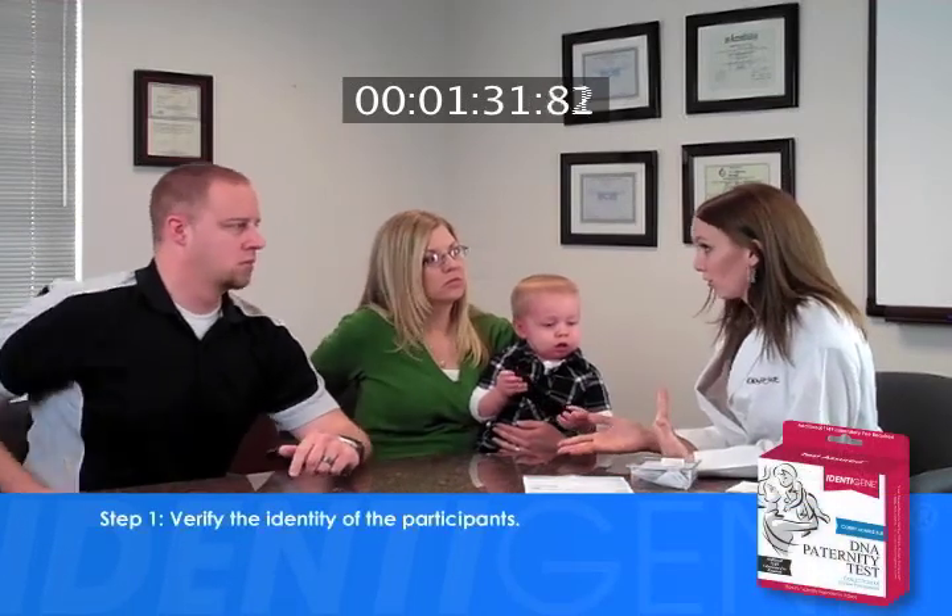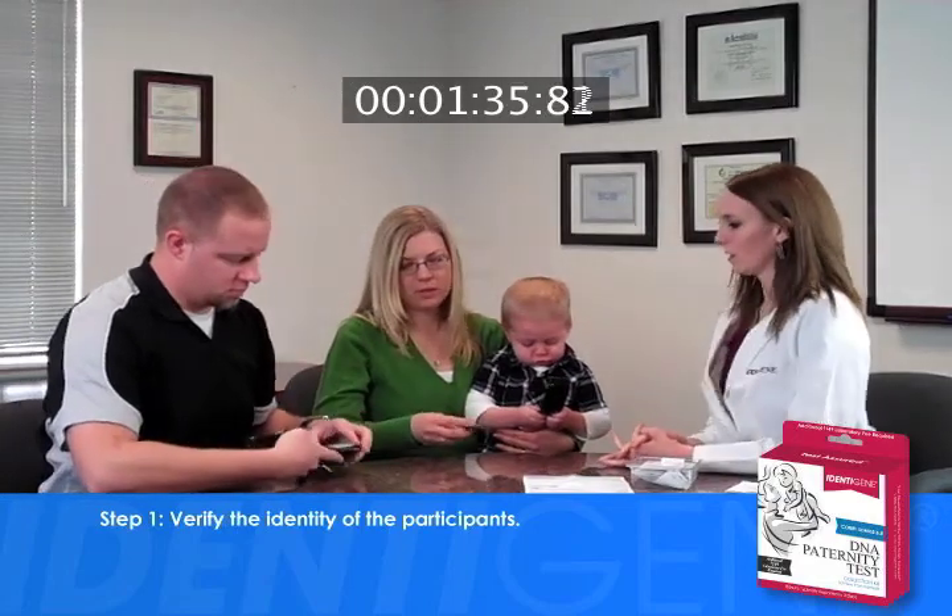Identigene will express ship a new kit to you, the collector, as quickly as possible. Step number one: verify the identity of each participant.